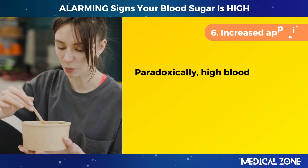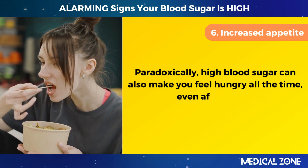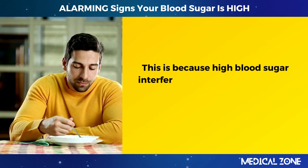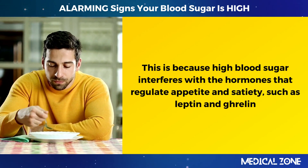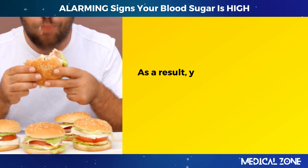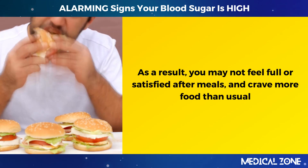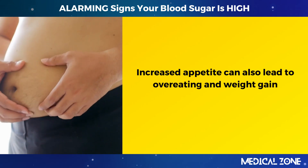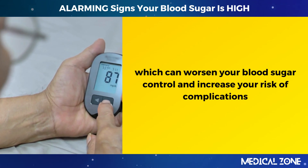6. Increased appetite. Paradoxically, high blood sugar can also make you feel hungry all the time, even after eating. High blood sugar interferes with the hormones that regulate appetite and satiety, such as leptin and ghrelin. As a result, you may not feel full or satisfied after meals and crave more food than usual. Increased appetite can also lead to overeating and weight gain, which can worsen your blood sugar control and increase your risk of complications.